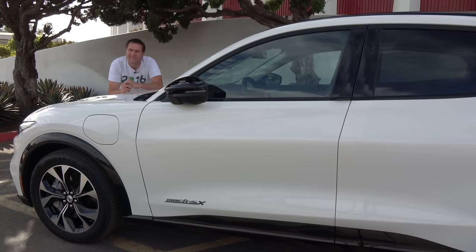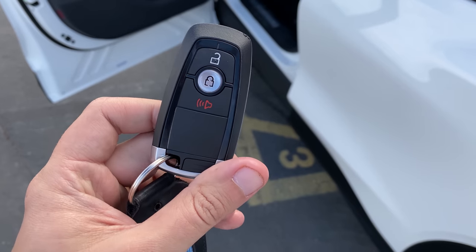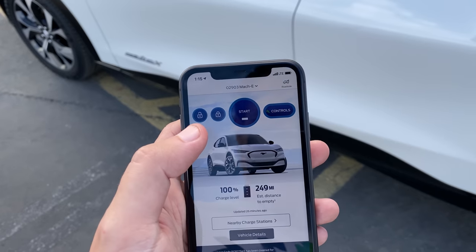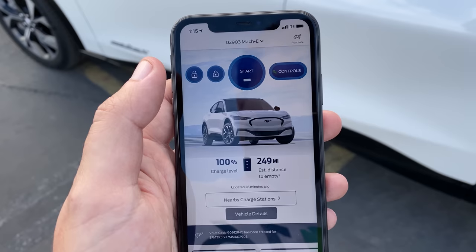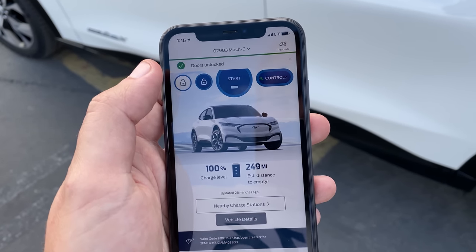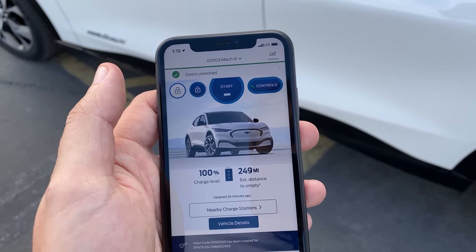I'm going to start the quirks and features by getting in, starting with the key. You get one key fob, but Ford doesn't think anybody's really ever going to use it. That's because you can download an app to your phone that syncs with the car and lets you do pretty much everything — lock the doors, unlock the doors, start the car, check your mileage, and more. Most people will just have their phones as their key and won't ever need to use the key fob.